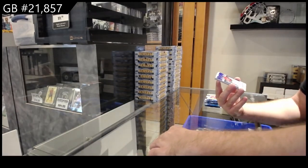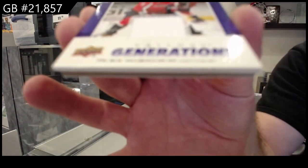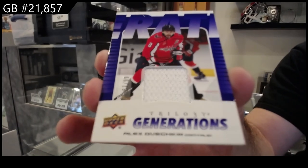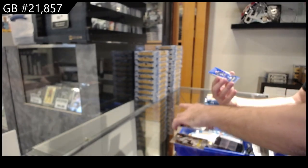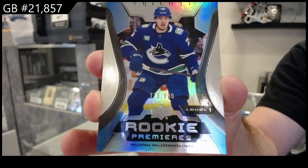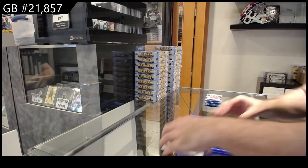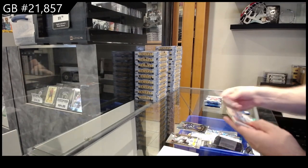We've got a Generations jersey — Alex Ovechkin. $99 for the Caps. And a $999 McDonough for Vancouver. The Rookie Premieres have a lot of different numbering. At a certain point I'll just show the card and tell you the numbering. The first few boxes will be a little slower so I can show you all the cards.